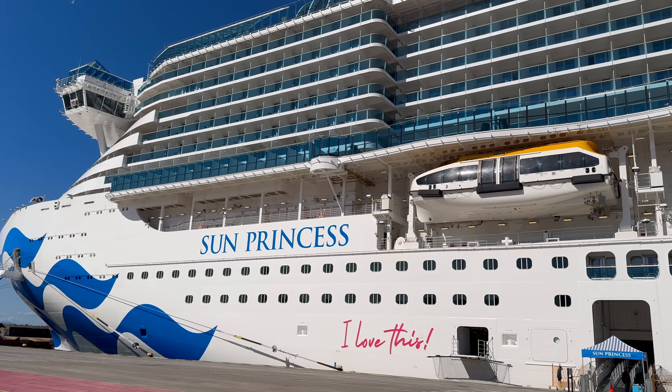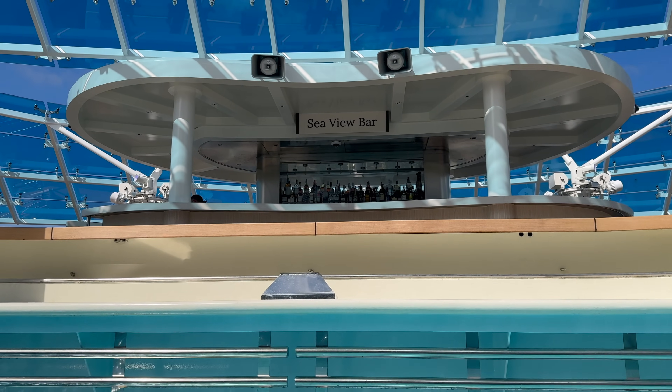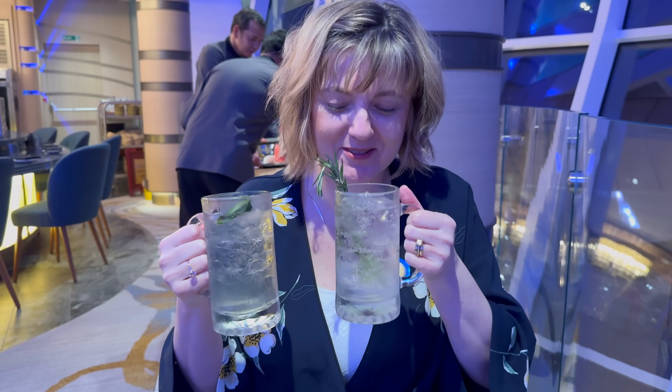If you're looking to book Sun Princess and you're wondering about the pools, the bars, the drinks, the accommodation, the restaurants, the food, the crew, then this video might help.